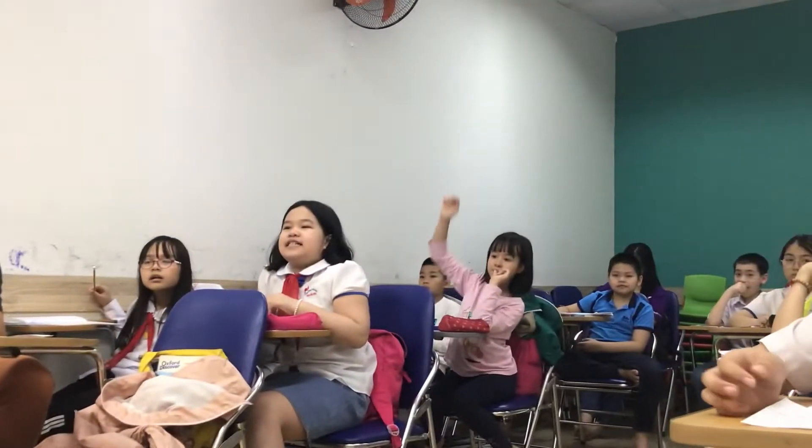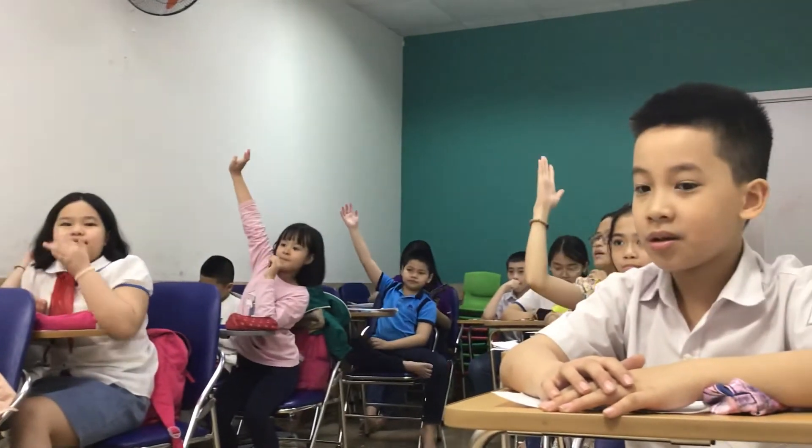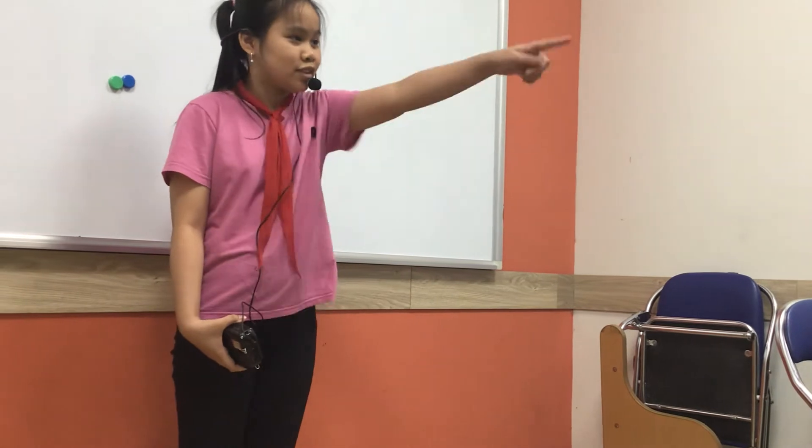Let's start with the first animal. What color is it? It's brown. What group is it in? It's a mammal group. What does it eat? It eats fish and honey. What can it do? It can run, jump, walk and eat.